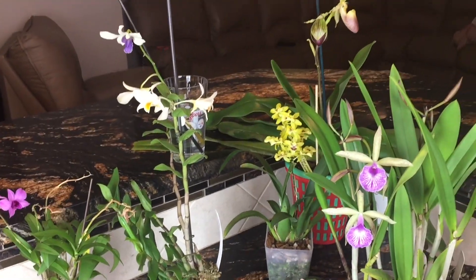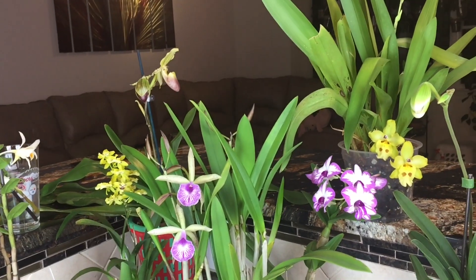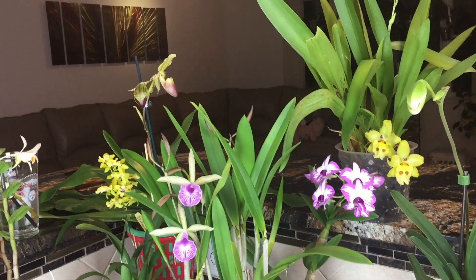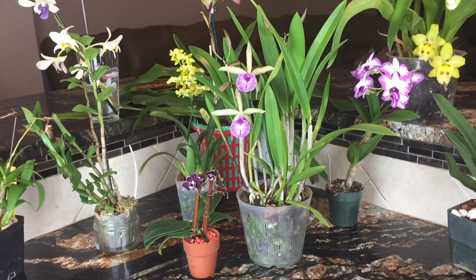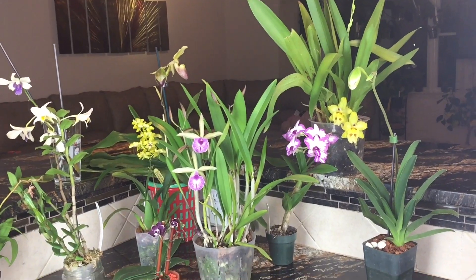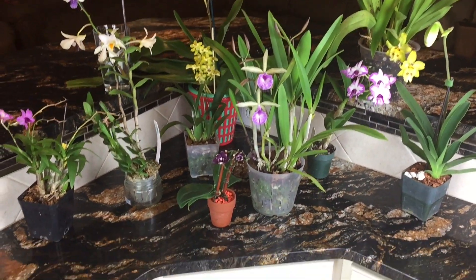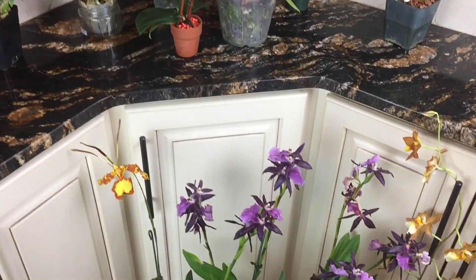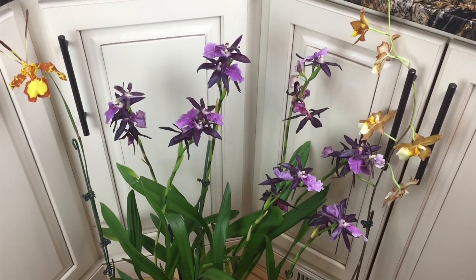Do you know why I like fall? Here in Pennsylvania it's cold and rainy now, but so many orchids are coming into bloom and into spike. It's high 40s at daytime and low 30s at night, but I have a greenhouse. Everything is in bloom — I put them on the countertop, and some big plants that didn't fit I put on the floor right here.